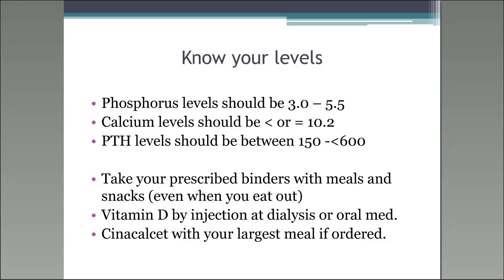One caller shares: their PTH was in the area of 1,100 to 1,300, and with Sensapar increased to 90 milligrams, it's now completely under control for the past six months. The response: some patients need up to 180 milligrams of Sensapar, and results vary. We've seen really good results with Sensapar for people who take it as prescribed. It's great that your PTH is now well controlled.